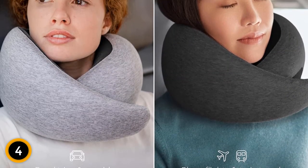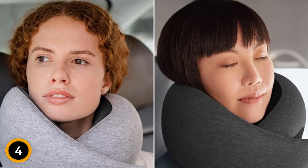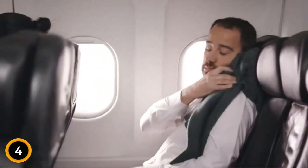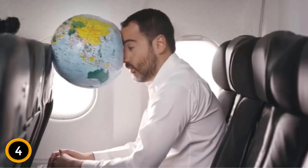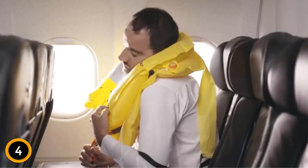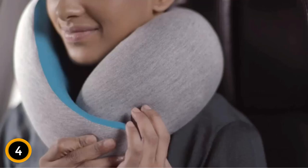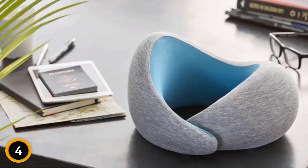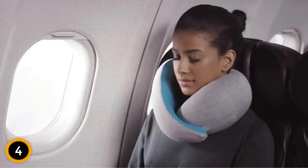The unique design allows you to position it in various ways to support your neck and provide a cozy resting place. The Ostrich Pillow Go comes in a deep blue color, adding a touch of elegance to your travel accessories. Its compact size makes it easy to carry, and it even comes with a travel bag for convenience. Say goodbye to discomfort and hello to luxury with the Ostrich Pillow Go. Rest, relax, and rejuvenate with the Ostrich Pillow Go — the ultimate travel companion.